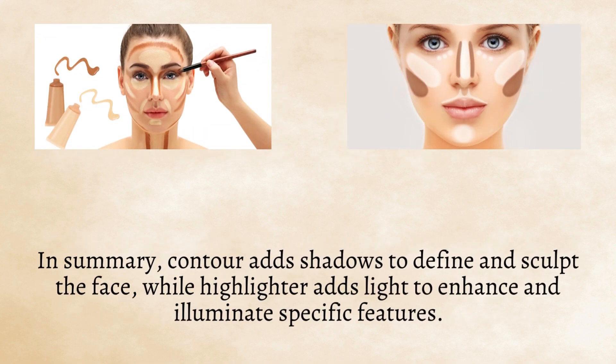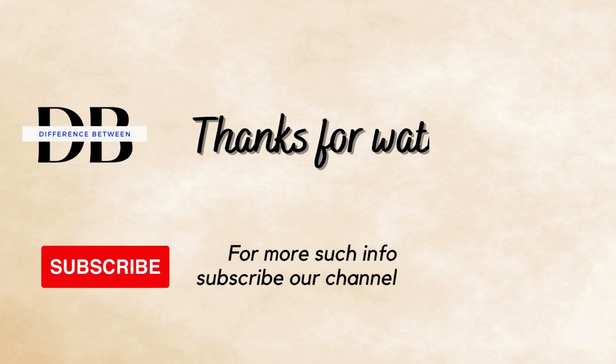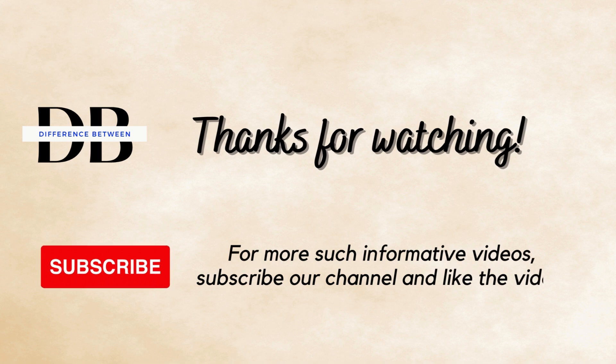In summary, contour adds shadows to define and sculpt the face, while highlighter adds light to enhance and illuminate specific features. For more such informative videos, subscribe to our channel and like the video.